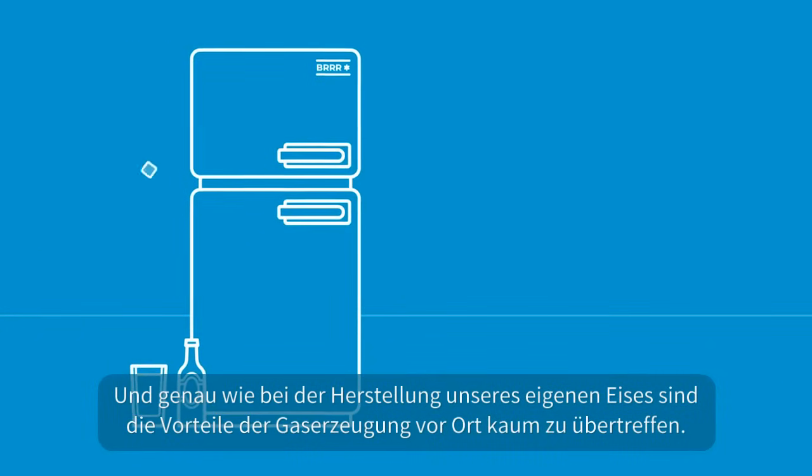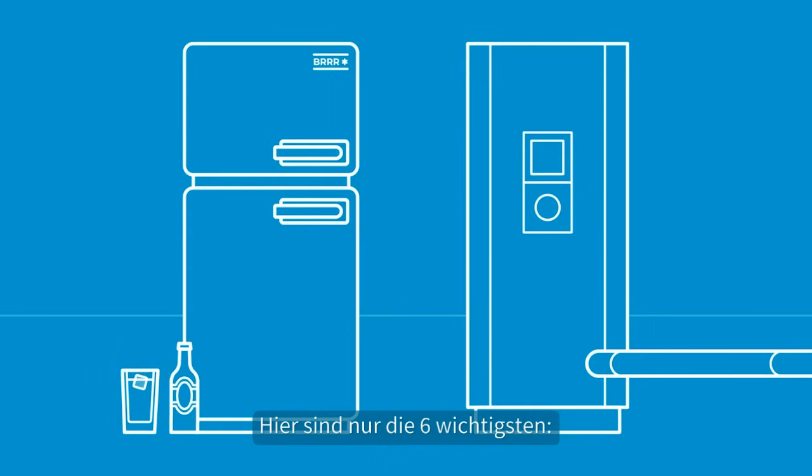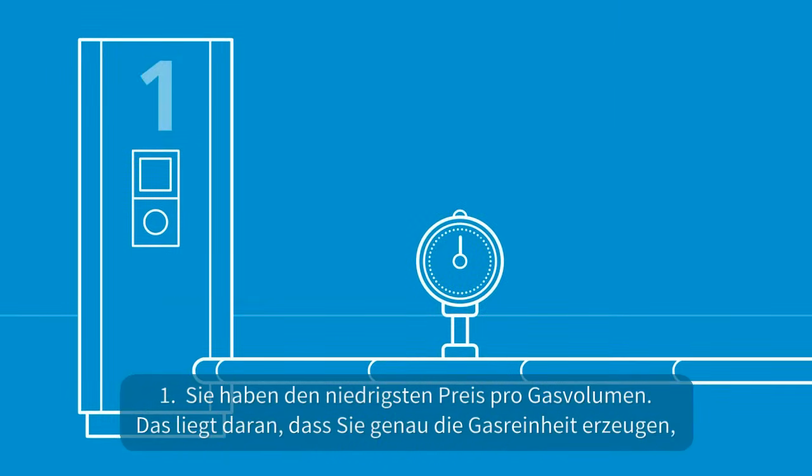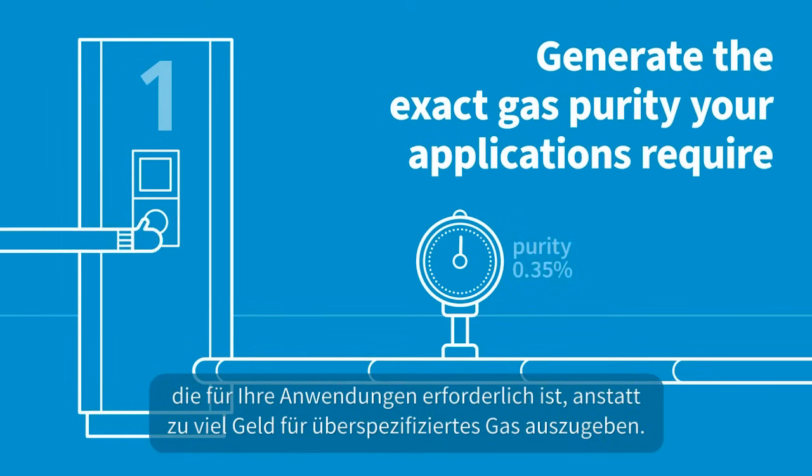And just like making your own ice, the benefits of on-site gas generation are hard to beat. Here's just the six most important ones. One: you enjoy the lowest price per volume of gas. That's because you generate the exact gas purity your applications require, instead of overpaying for over-specified gas.